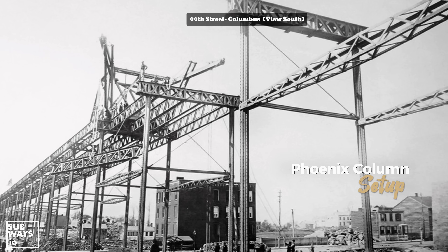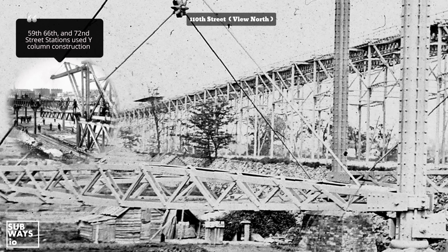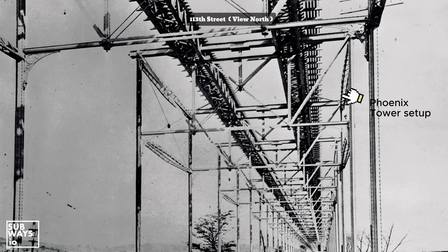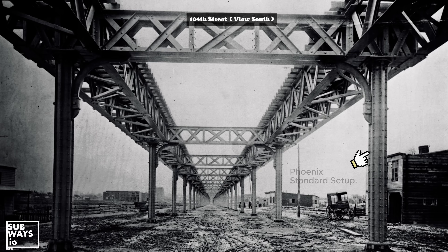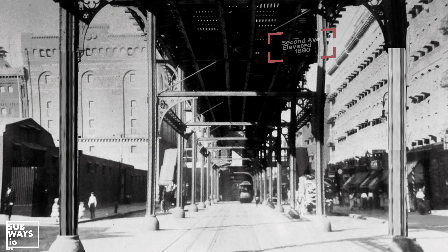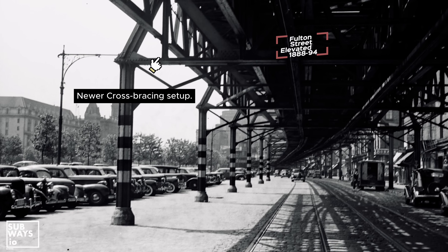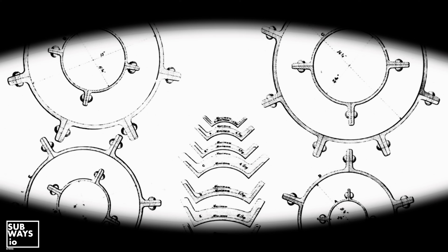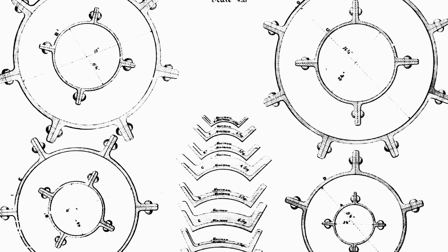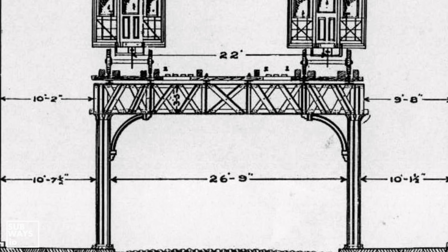The 1879 section of the 9th Avenue line featured a different structural setup than its southern counterpart. It utilized a Phoenix iron structure built by the historic Phoenix Bridge Company, a subsidiary of a firm dating back to just after the Revolutionary War in the Lehigh Valley. The Phoenix Bridge Company not only supplied materials for the 9th Avenue Elevated, but also for the 2nd Avenue, 6th Avenue, and Brooklyn's Fulton Street elevated between 1878 and 1894. What made these structures unique was the Phoenix column, a patented design consisting of riveted wrought iron pieces forming a hollow column. This method created a structure that was both lighter and stronger than the solid and lattice cast iron columns commonly used at the time.